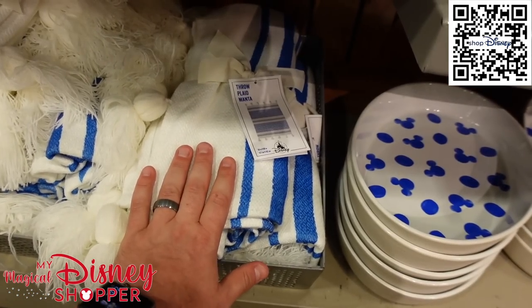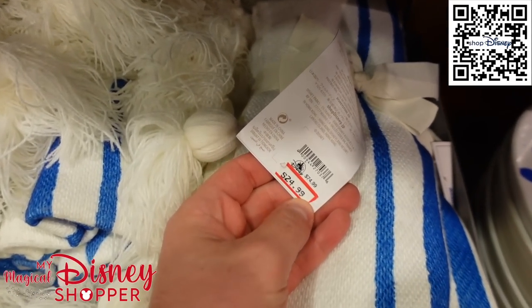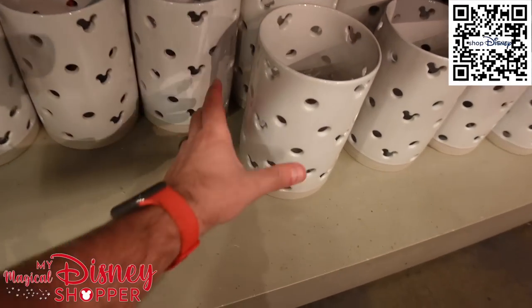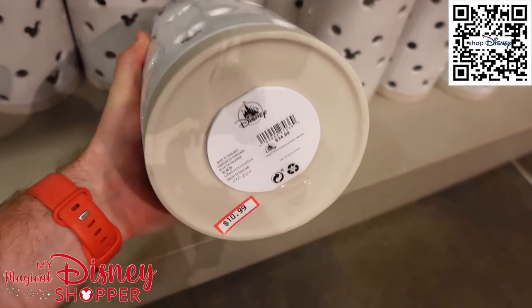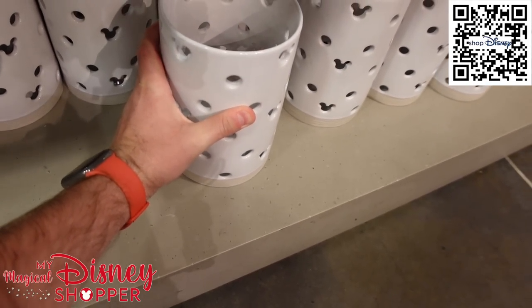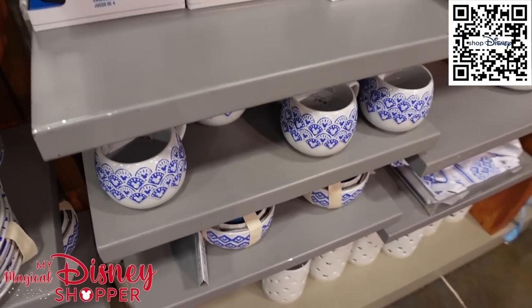And there's a candle holder here for $10.99, it was $34. If you're interested in this collection, it is available on Shop Disney — I'll leave a link in the description for you to grab.